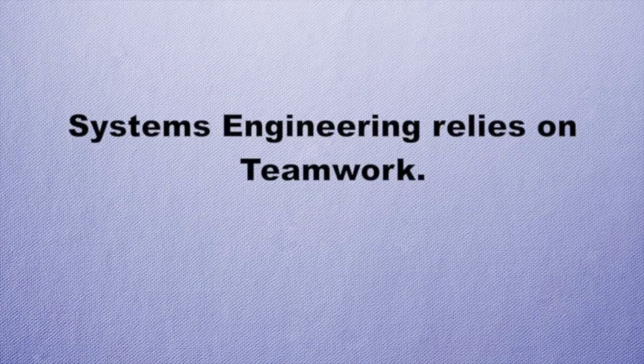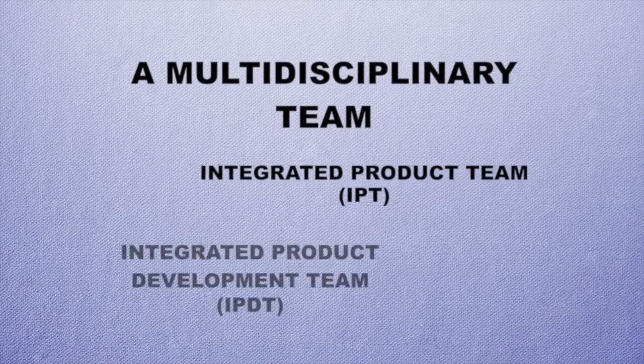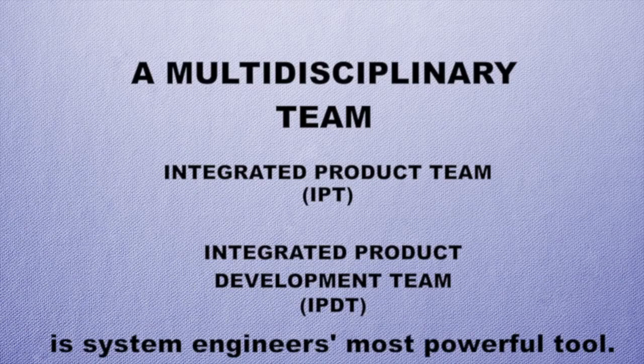Systems engineering relies on teamwork. You have to coordinate a lot of people and bring them together to achieve the goal of building your system and getting it operational. You have these big multidisciplinary teams, referred to by phrases like integrated product team (IPT) or integrated product development team (IPDT). There will be many terms used to describe how we bring together a large team to achieve a common goal and develop a system. How you put that team together, organize it, and manage it is a systems engineer's most powerful tool.